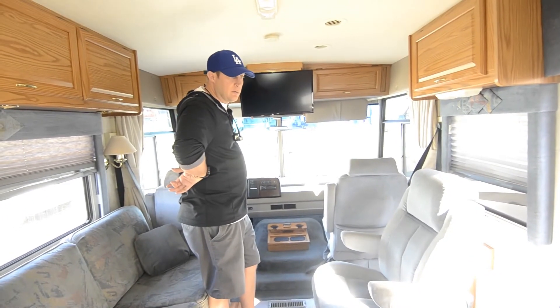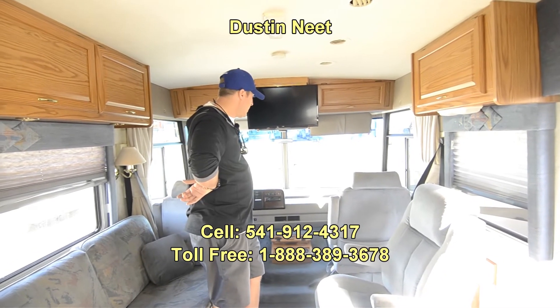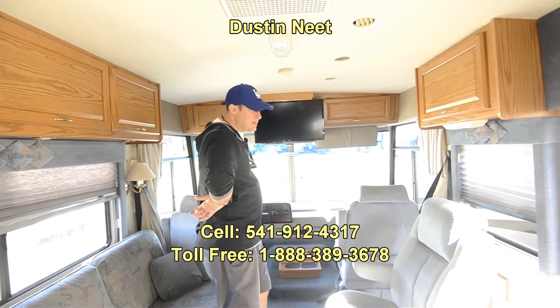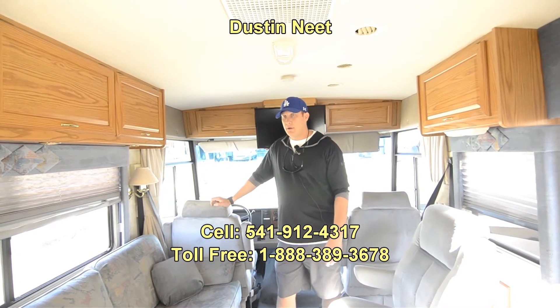Nice coach though — this will go quick. This is a great coach. 1998 — these are hard to find. The Winnebago Brave. If you've got any more questions on this coach, feel free to ask. Dustin — phone in or drop me an email. Hope you have a good rest of your day. Thank you.